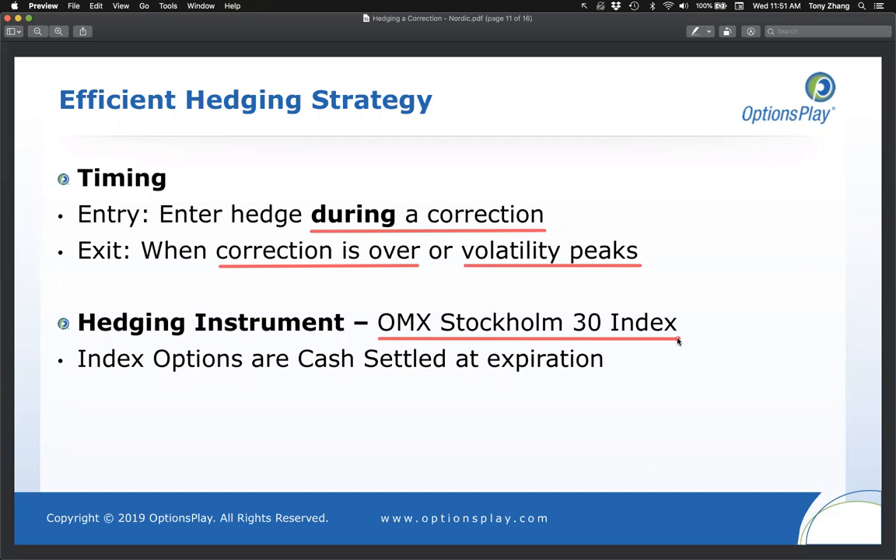I see a lot of Sweden, one person with US and Germany. If you're in Swedish equities, use the Stockholm 30 index. One thing to consider: for the OMX 30, there's both an index option and an ETF. When buying puts for a hedge, you generally want to use the index option over the ETF because index options are cash settled at expiration — when your put expires in the money, cash is simply deposited into your account without needing to deliver any shares.